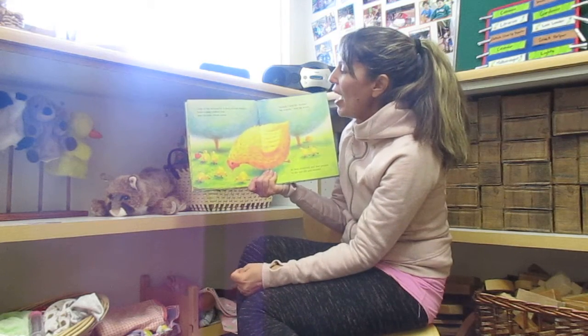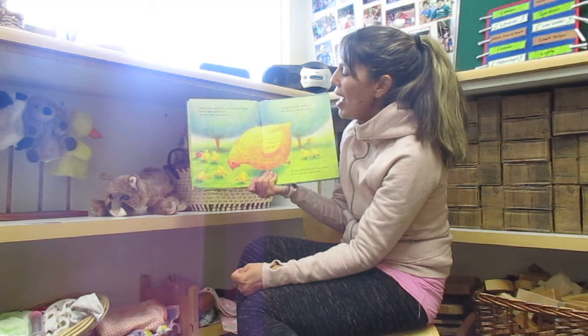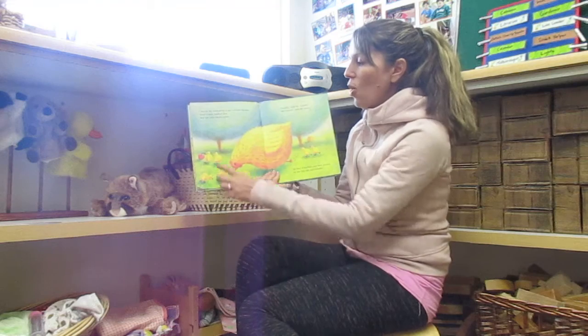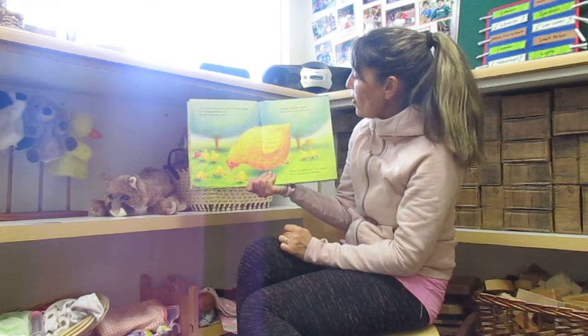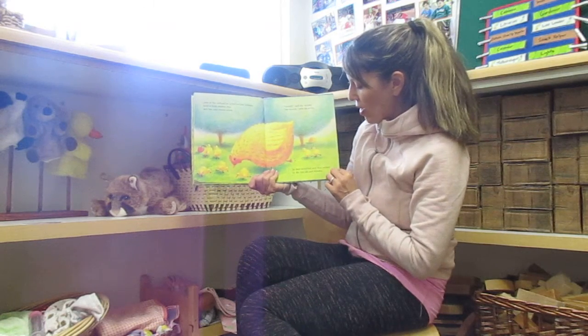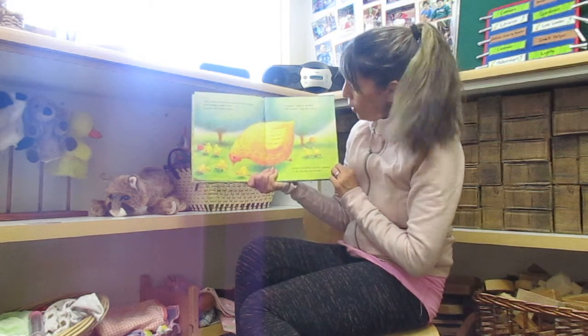Over in the orchard, by a hut, old and wooden, lived a fussy mother hen, and her little chickens seven. One, two, three, four, five, six, seven. Scratch, said the mother. We scratch, said the seven. So they scratched and they pecked, by the hut, old and wooden. It's a little clumsy to say, old and wooden.